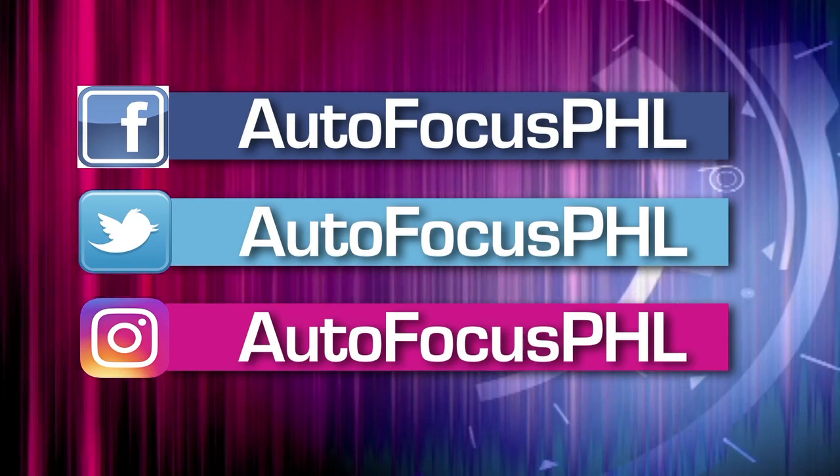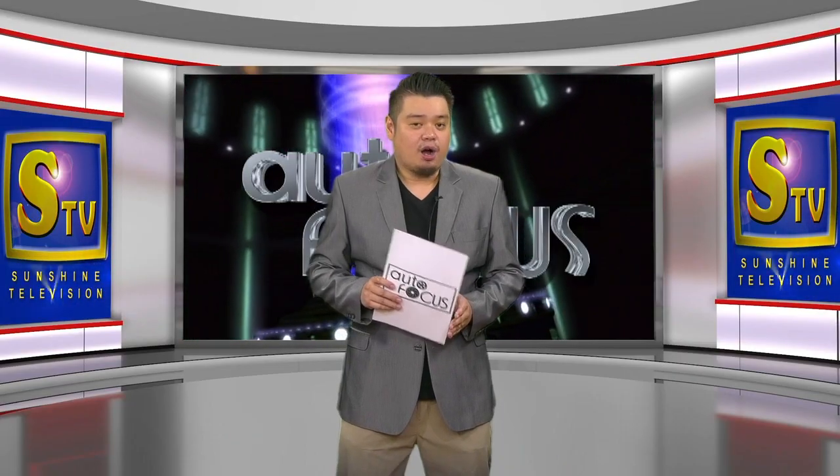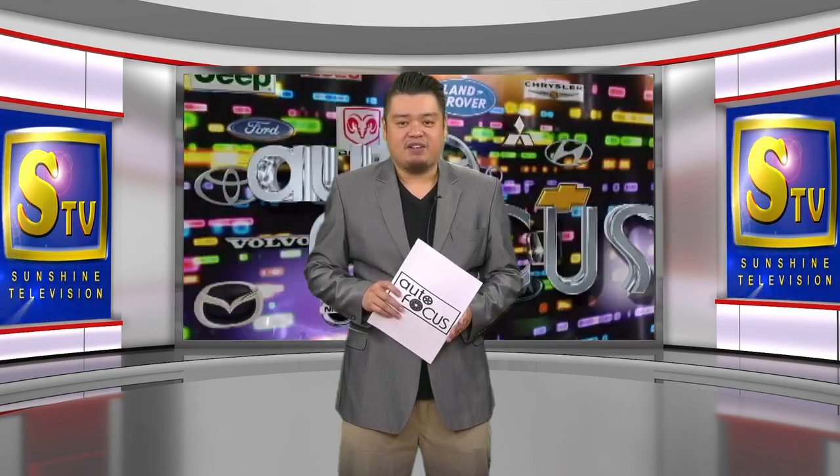Check us out on our Facebook, Twitter, and Instagram accounts. On behalf of my dad, Puch Gamboa, this has been your host, Ray Louie Gamboa. Please stay safe and healthy.